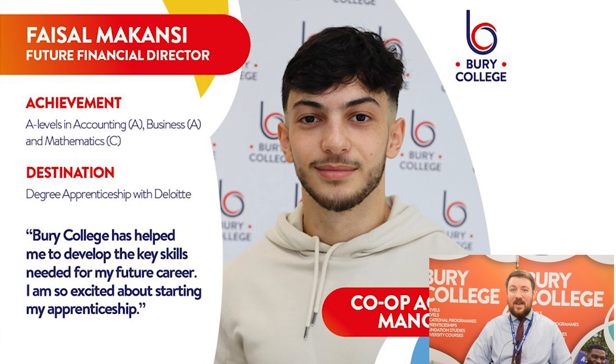Finally, this is Faisal. Faisal came to us from the Co-op Academy. He studied A Levels in accounting, business and mathematics. He gained two A's and a C and actually took a different route to the others in terms of progression after his A Levels. He's now secured a really competitive degree apprenticeship with Deloitte — Deloitte are going to pay for his degree. He's now earning money and has started the career of his dreams. So a degree is not the only option available to you after your A Level study programme — whichever route you take, we will support you with it.